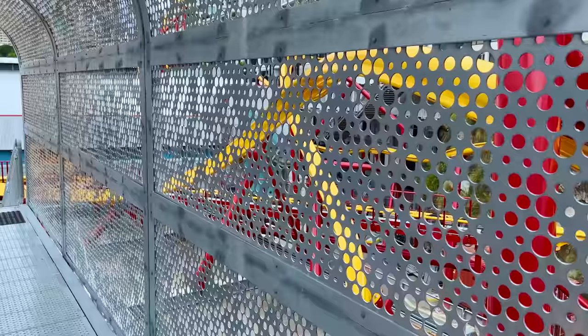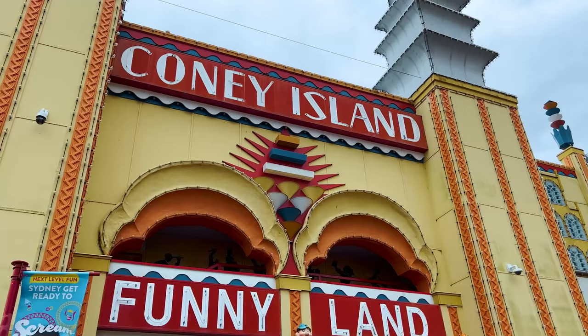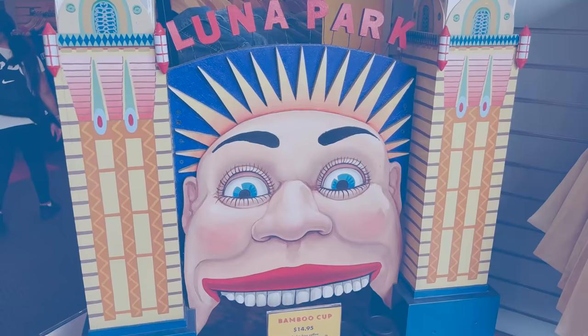It wasn't uncommon to hear someone in our group shout out 'Dead Man Walking' as we wandered through the metal tunnel. Thankfully, the park is neat and tidy, and special props go to the painting department, whose hand-painted works of art truly make certain sections of the park pop.